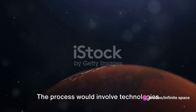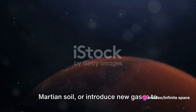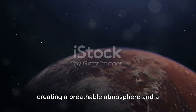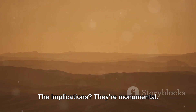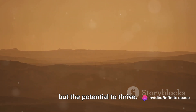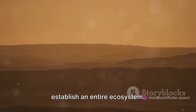The process would involve technologies that can remove carbon dioxide from the Martian soil or introduce new gases to create a thicker atmosphere. We're talking about the potential of creating a breathable atmosphere and a climate that can support liquid water. The implications are monumental. We're not just discussing survival here but the potential to thrive, to cultivate crops, to build cities, to establish an entire ecosystem.